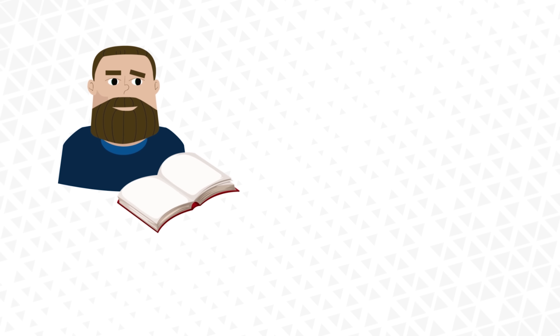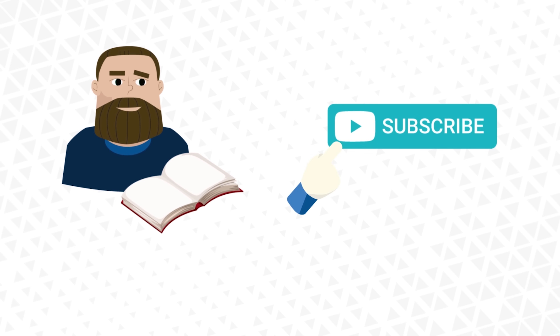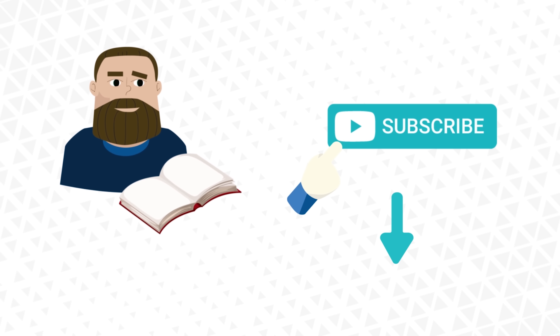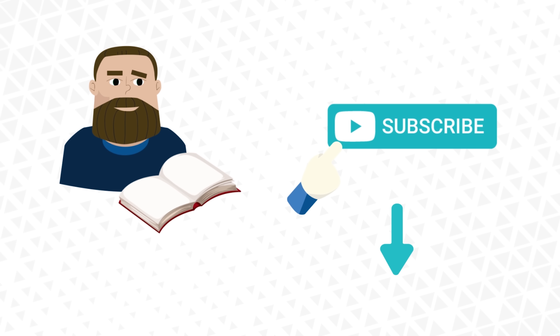If you liked this video and want to learn more about staking and other CEX.IO products, make sure to subscribe to our YouTube channel by clicking on the subscribe button below. You can also find multiple useful links about staking in the description. Thanks for watching and stay at the forefront of crypto with CEX.IO.